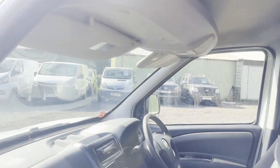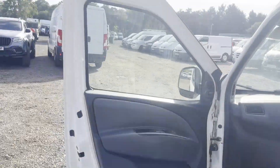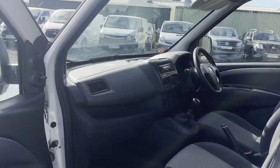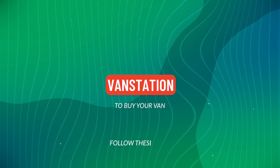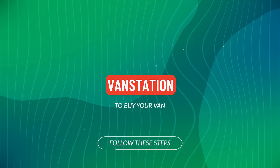EU status: Euro 5. HPI clear. Click the link in the description for pictures and more info. Alternatively, call or WhatsApp us on 07401 199 97.